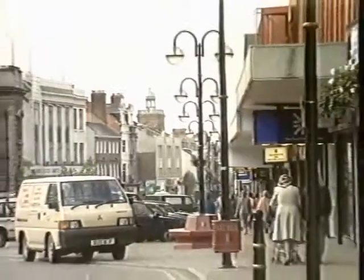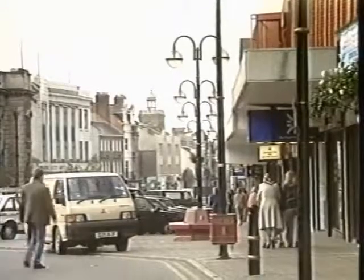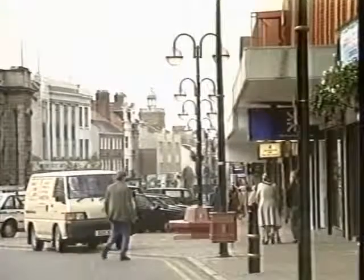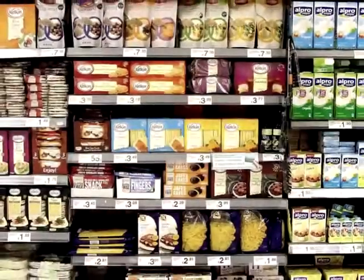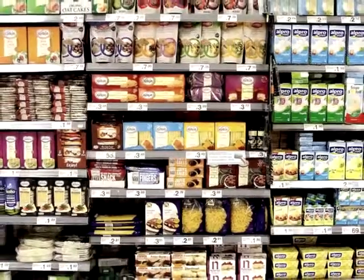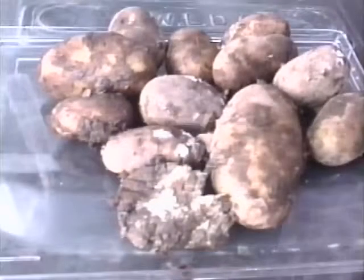Litter is a nuisance. It affects everyone's environment. Control of it is in your hands. Packaging has a job to do and does it well. Litter is caused by people being careless. Packaging protects you, and it helps protect the environment. Packaging protects, preserves, contains, and informs. Imagine what life would be like without it.